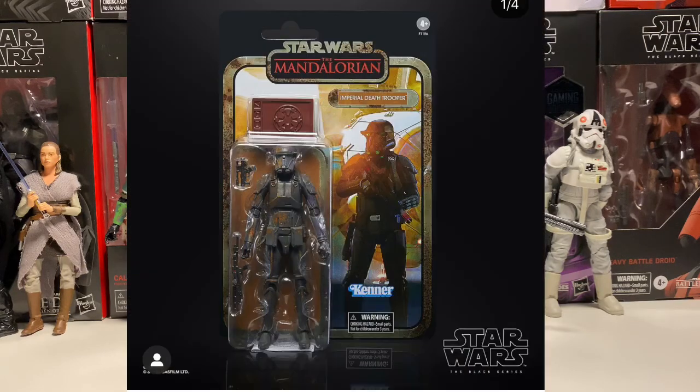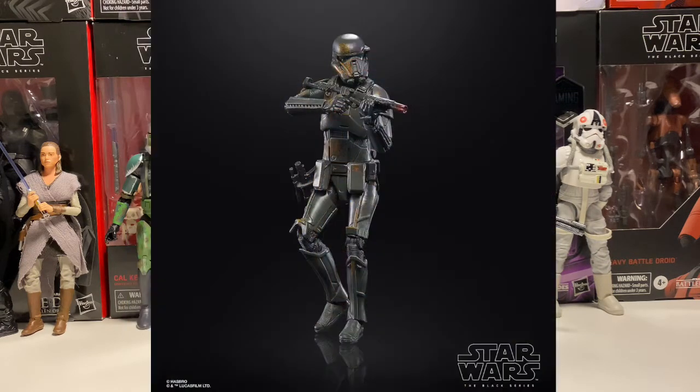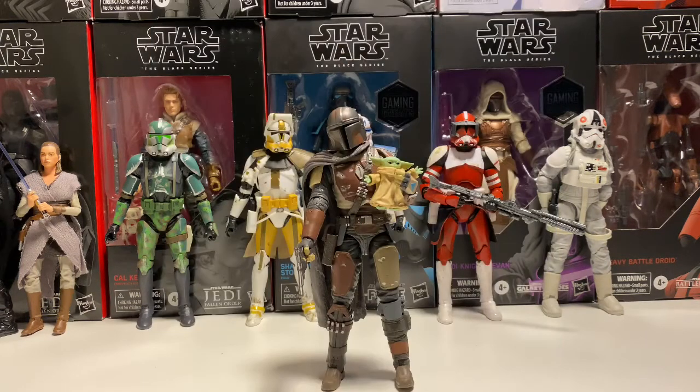Next up is the Death Trooper. He looks cool. He looks like he got into a paintball fight — he just has weird different colors splotched on him. It's interesting. I don't know, it looks cool. Love the card back. He is another Amazon exclusive. So he does look really cool. It's just a weird thing for a Death Trooper — just weird paint swatches on him.